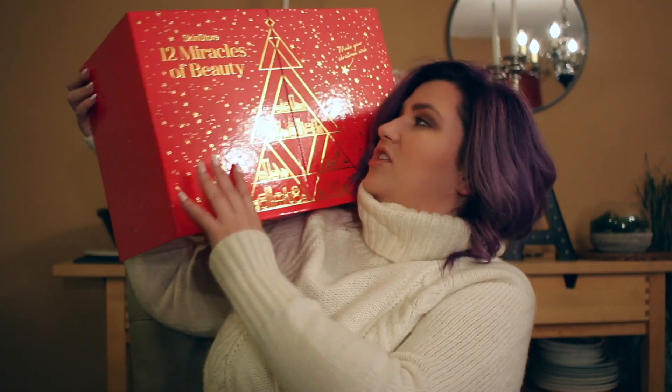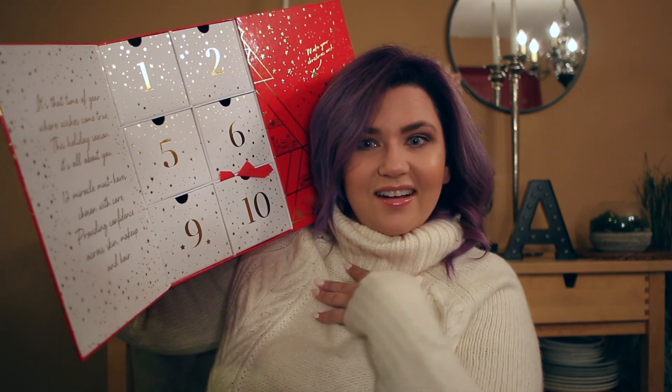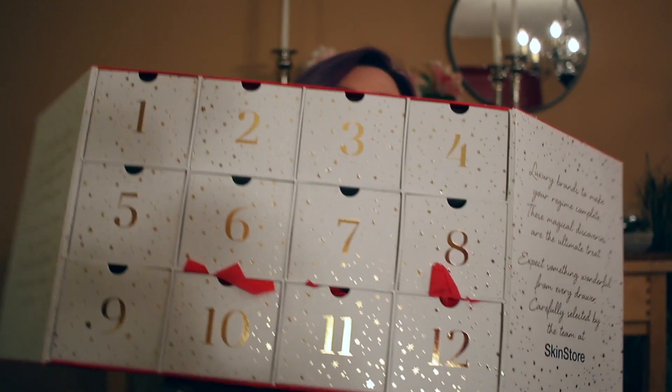You watch Nikki Tutorials too much when you start saying 'without further ado' and you've never said that before in your life — not mad at it. Okay, so I'm going to start with the Skin Store 12 Miracles of Beauty. Oh my god, I haven't even opened this yet! This is it — it is gorgeous, it is huge, and when you open it, it has these little drawers. Look how pretty this is! It says 'the next time of year where wishes come true, this holiday season it's all about you.' If they have these left, get one just for the packaging — it is to die for.